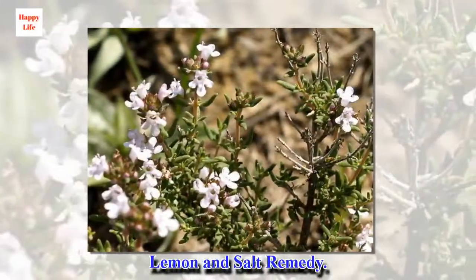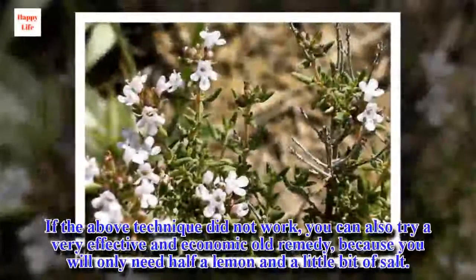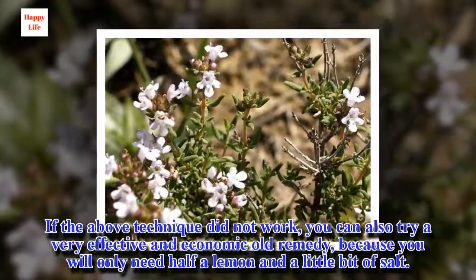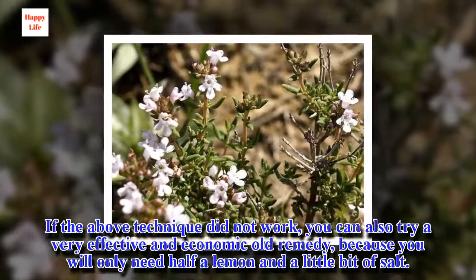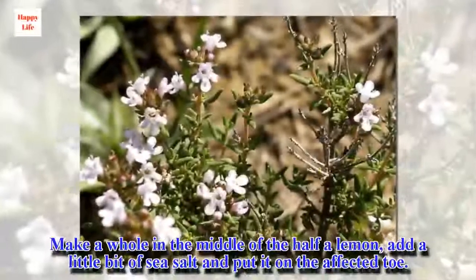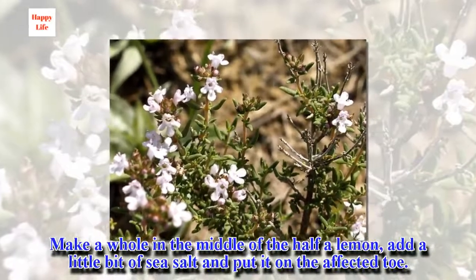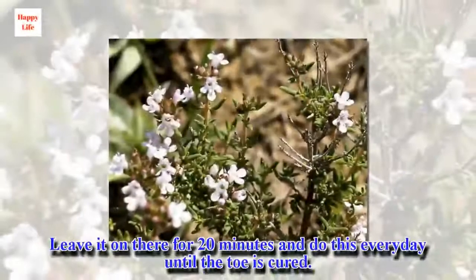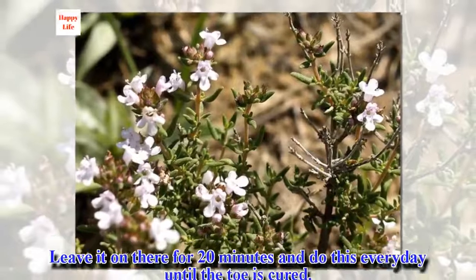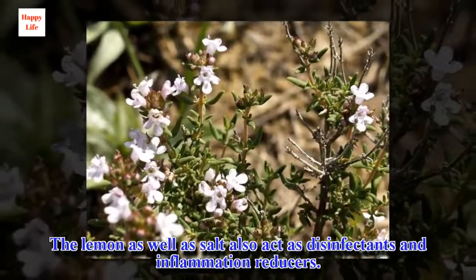Lemon and salt remedy: If the above technique did not work, you can also try a very effective and economical old remedy, because you will only need half a lemon and a little bit of salt. Make a hole in the middle of the half lemon, add a little bit of sea salt, and put it on the affected toe. Leave it on there for 20 minutes and do this every day until the toe is cured. Lemon as well as salt also act as disinfectants and inflammation reducers.